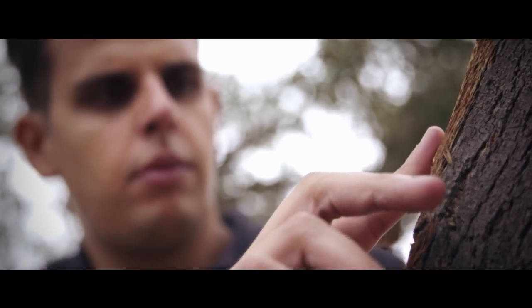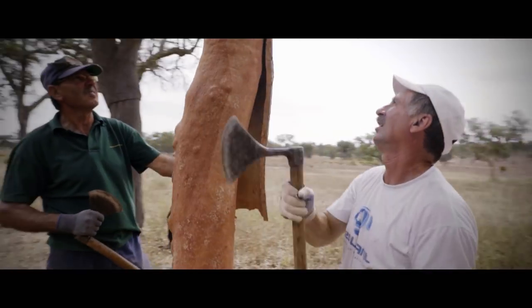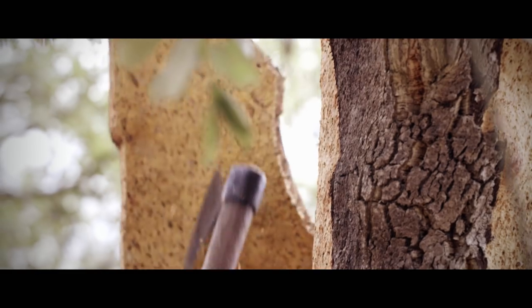The first peeling of the skin is only after 25 years, because the tree has the right conditions only after that time. After every nine years, it's important to repeat this process — if you do it earlier, you will hurt the tree, and the properties will only be right every nine years to produce the cork.